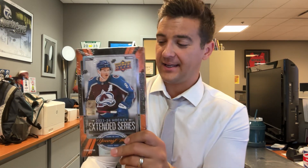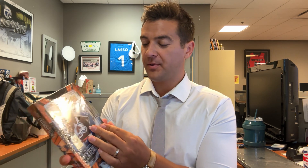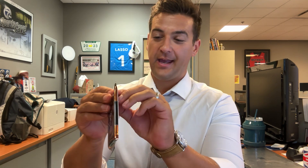Albrecht extended series hockey — crazy rookies, cool inserts, the potential for outburst young guns, some crazy low-numbered big-time rookie cards. What's up, I'm Brad here inside the Channel 7 Sports Department, always shopping at my favorite sports card store, Rochester Sports Cards memorabilia and gaming. Let's get cracking because this is a hefty product — meaning a lot of cards.